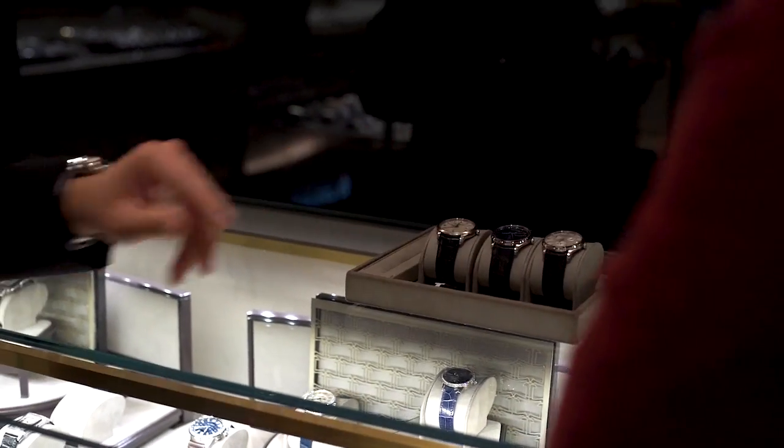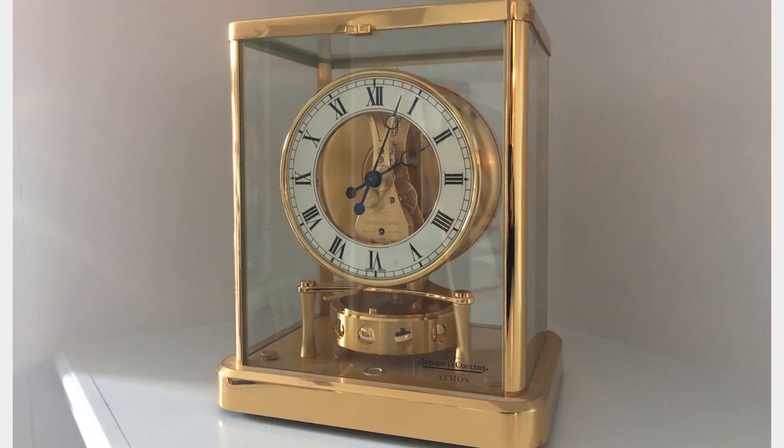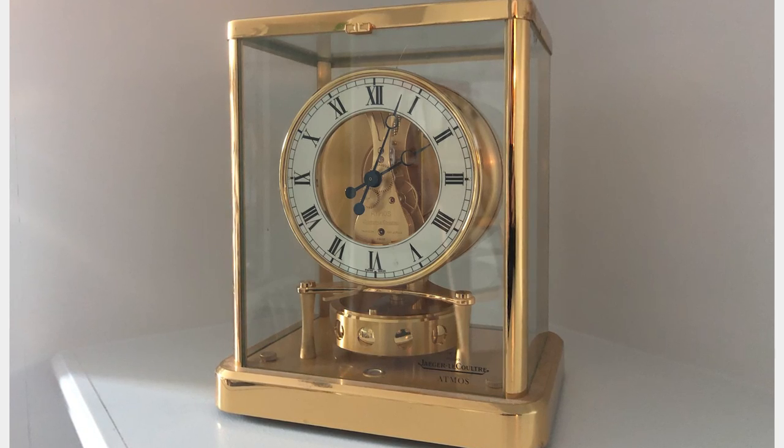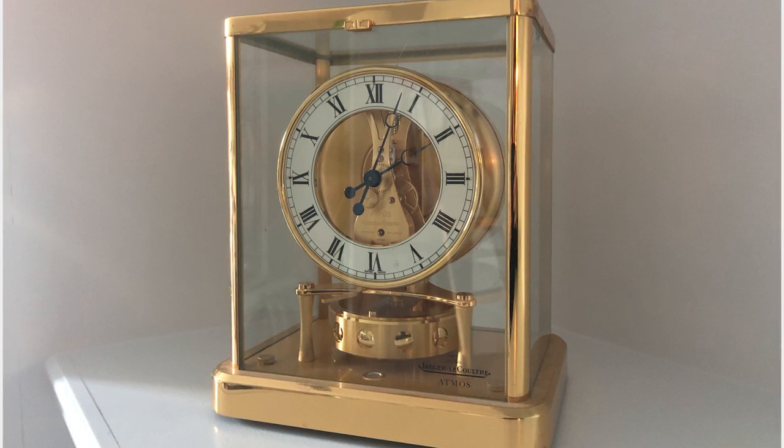They're not as prestigious or as expensive as those two brands, but in watch collector circles they are looked at with great admiration. They're actually referred to as the watchmaker's watch, meaning their chops in mechanical development, finishing, and even design are on a level greater than their price point and even their street cred. My first memory of the JLC brand goes back at least 15 years — my dad was given an Atmos,